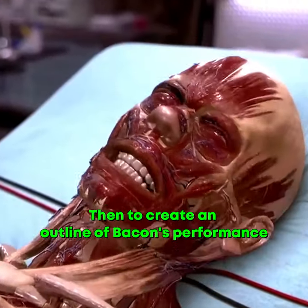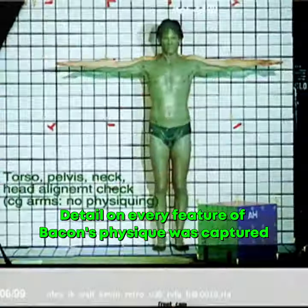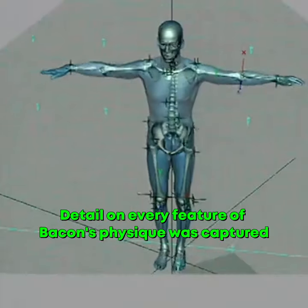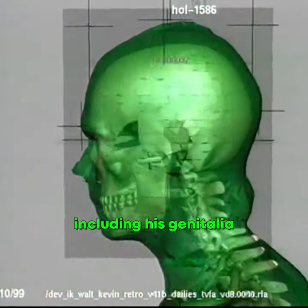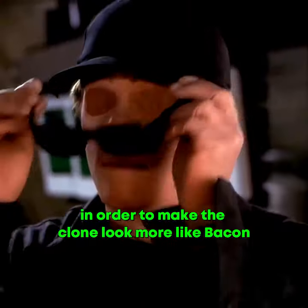Then to create an outline of Bacon's performance, visual effects supervisor Craig Hayes substituted him with a computer clone. Detail on every feature of Bacon's physique was captured, including his genitalia. This was scanned into a computer in order to make the clone look more like Bacon.